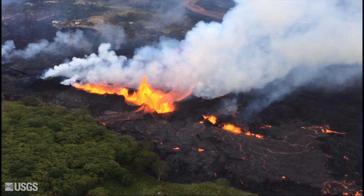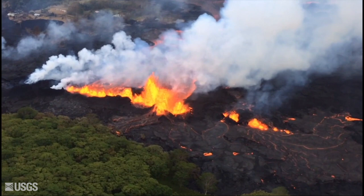That lava is coming up through a fissure. When the eruption stops, a dike will remain in the subsurface.